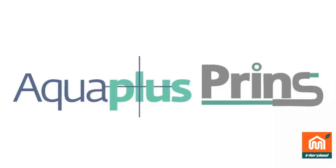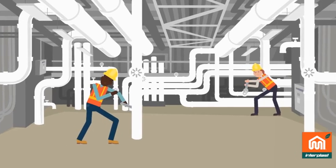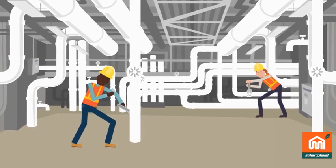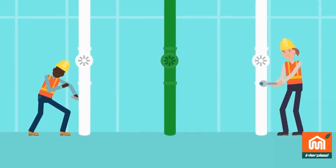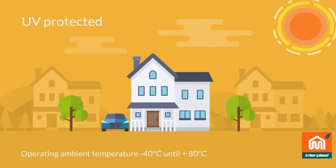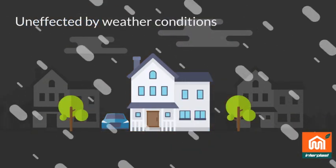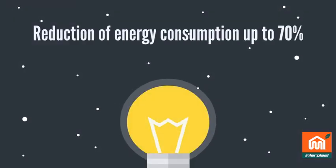The AquaPlus Prins — pre-insulated PPR pipes and fittings certified to meet and exceed all necessary standards. Insulated with uniform insulation of closed-cell polyurethane, AquaPlus Prins allows for zero condensation, protection against UV radiation and weather conditions.